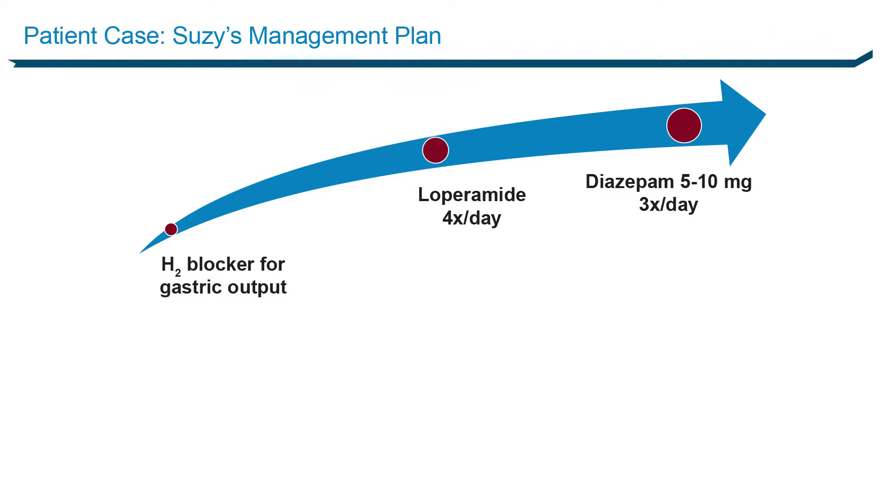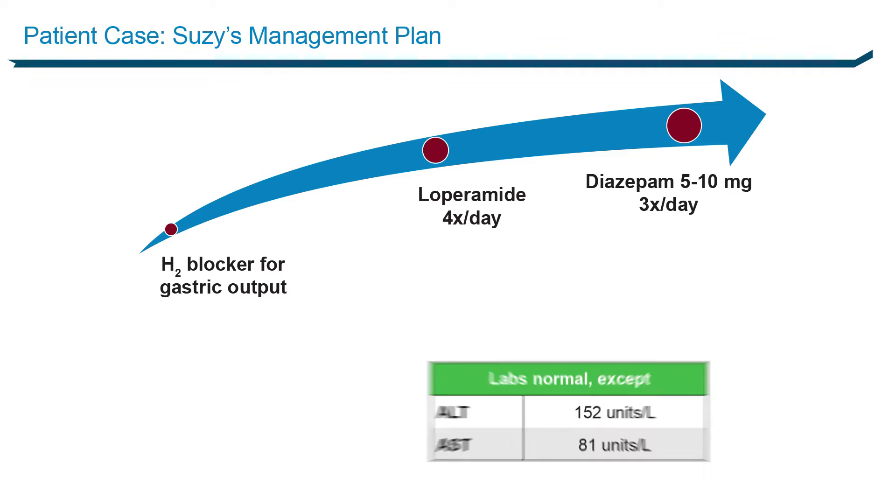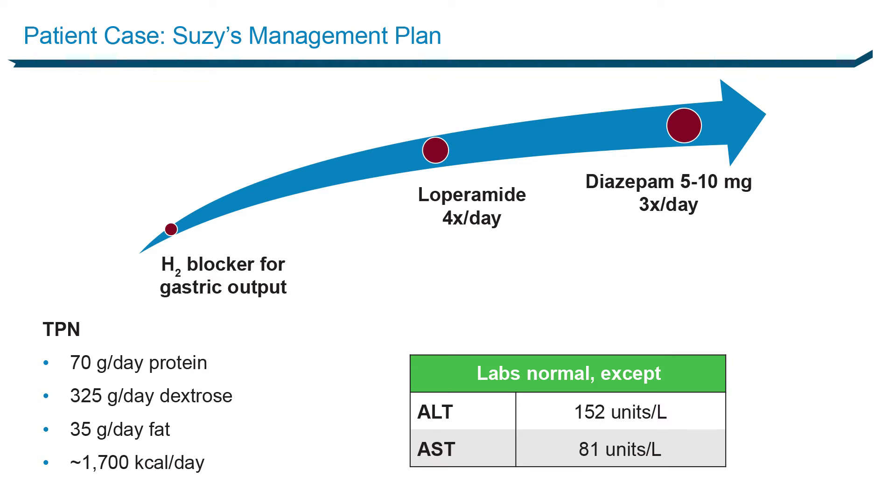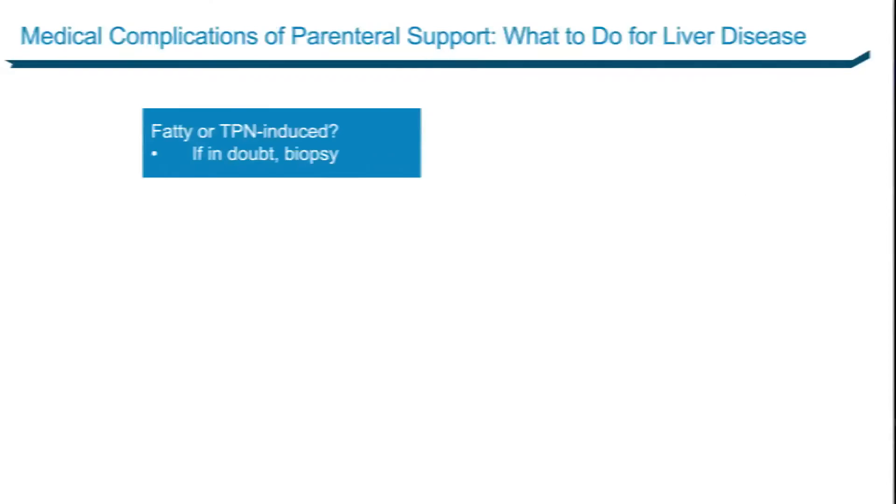She's already on an H2 blocker and something to slow down the diarrhea. She's on whopping doses of Valium — 5 to 10 milligrams three times a day. Remember, she can't absorb like a normal person, so it's not uncommon for these patients to get on pretty high doses. Her labs are abnormal: liver function tests are off — ALT is 152, AST is 81. She's on a fairly typical TPN mixture: 70 grams of protein, 325 grams of dextrose, and 35 grams of fat per day.